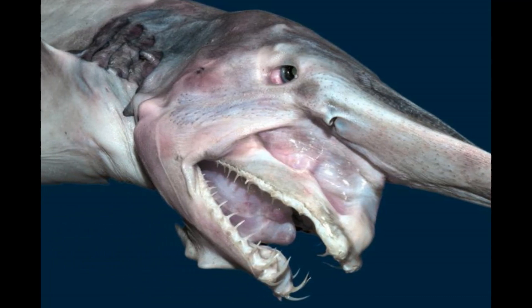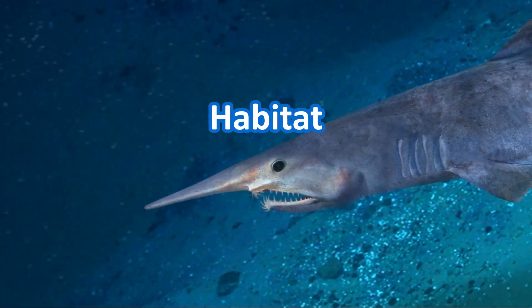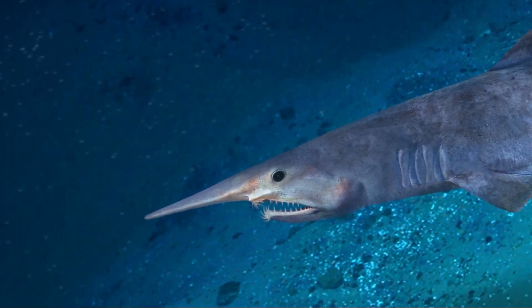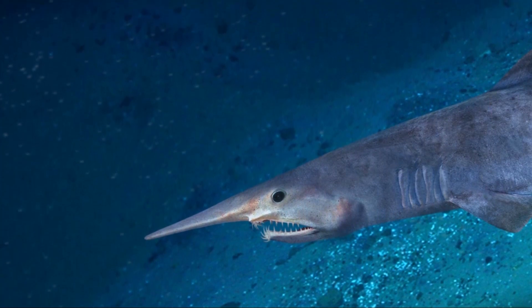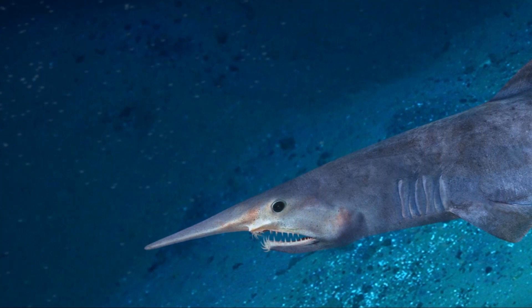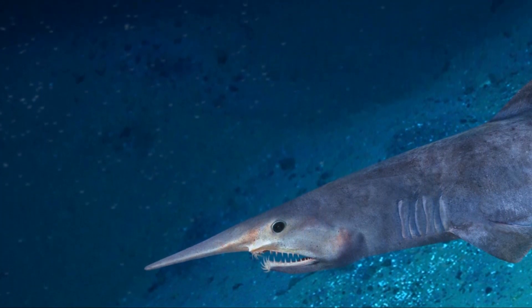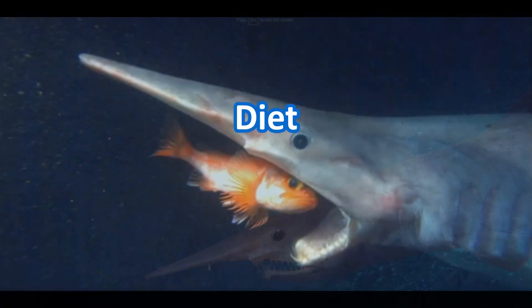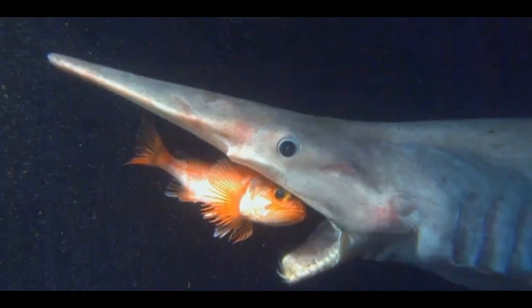Habitat: goblin sharks are typically found in the deep waters of the Atlantic, Pacific, and Indian Oceans. They prefer to live near the seafloor and can be found at depths of up to four thousand feet.